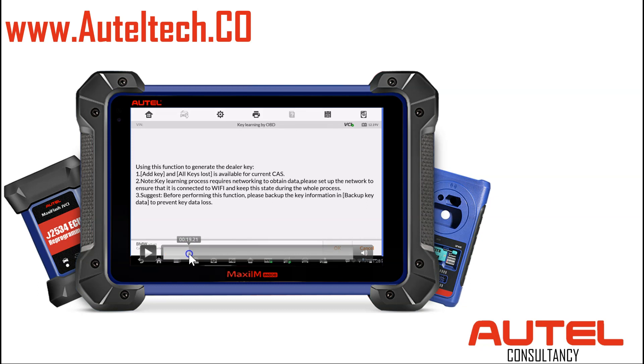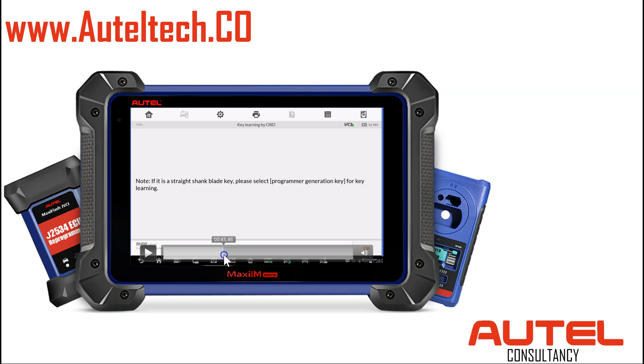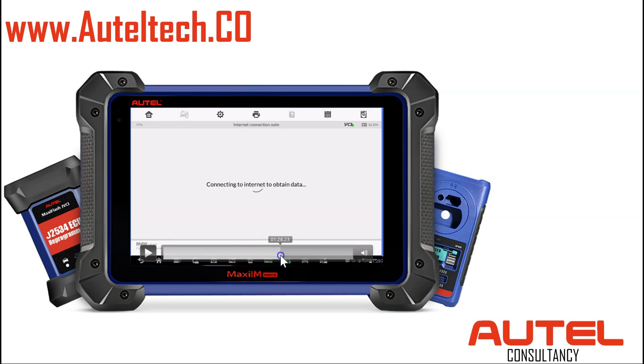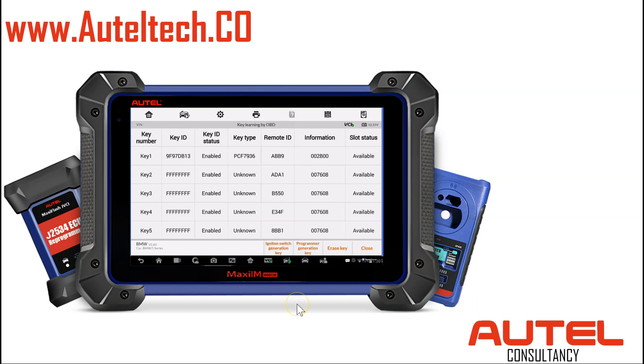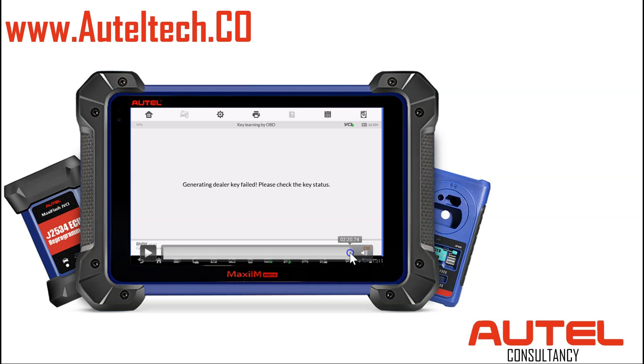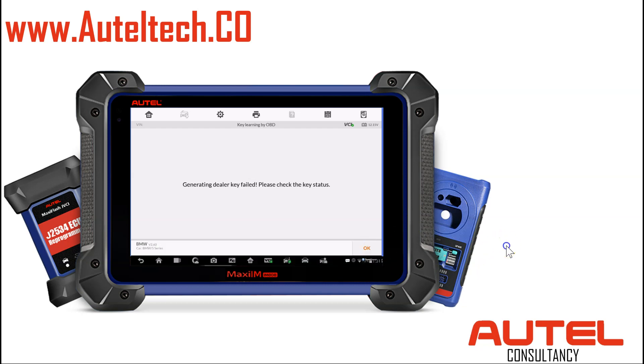Use this function to generate a dealer key. We're going to do number one — add the key. It asked if it's a straight blank key — please select programmer generation key. We're going to turn the ignition on, remove the key from the ignition switch. It's going to connect and take us to this menu. At the bottom it says ignition switch generation key and program generation key. Since it's a blade key, it prompted us to use the programmer generation key. We selected semi-smart key. Please connect the device to the programmer and put the new key into the programming card slot. Then this happened — key generating dealer key failed. Check the key status. That's kind of weird, so let's go check the status of the key. We went to key status — it failed again.